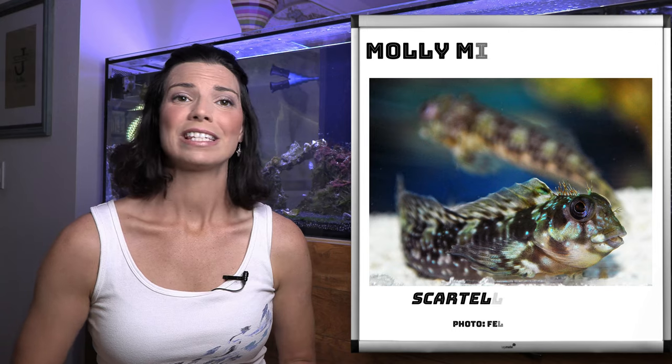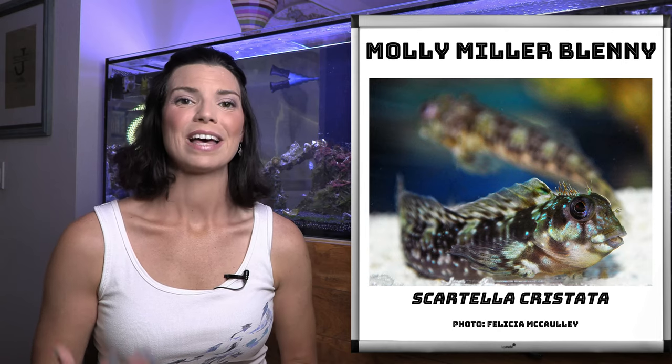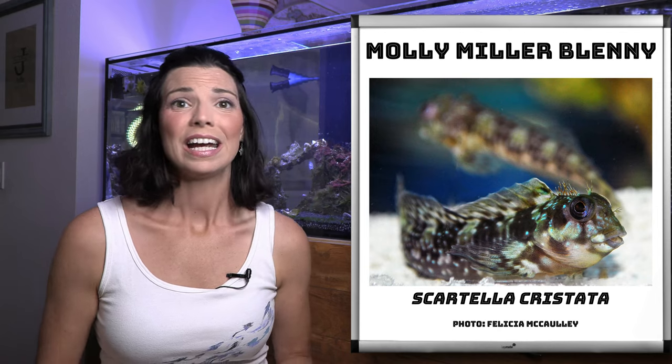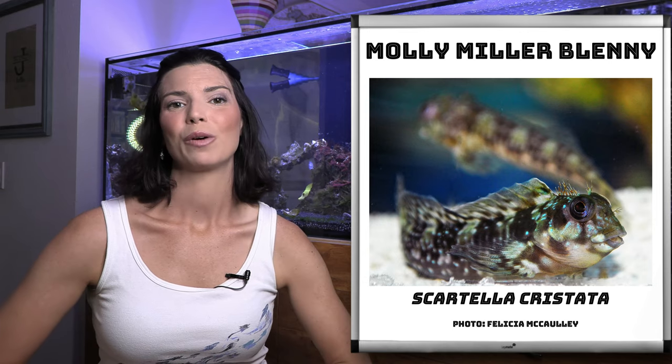Another blenny similar to the lawnmower blenny is the Molly Miller blenny. Now I've actually heard rumors — I haven't seen this myself — that these guys will actually eat aptasia and cyanobacteria in addition to taking care of some of that algae in your tank. So that's something to keep in mind if you are looking for a new blenny.